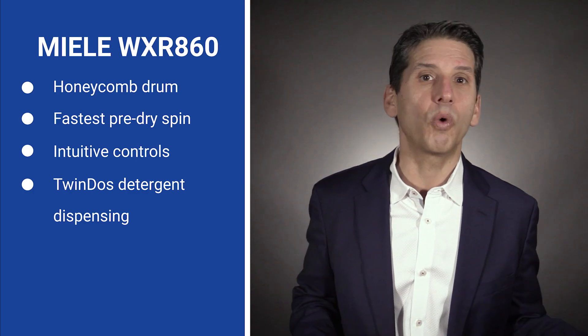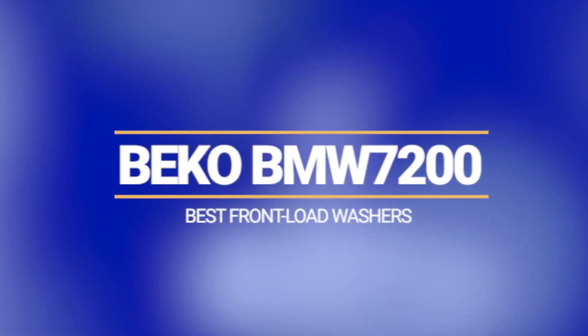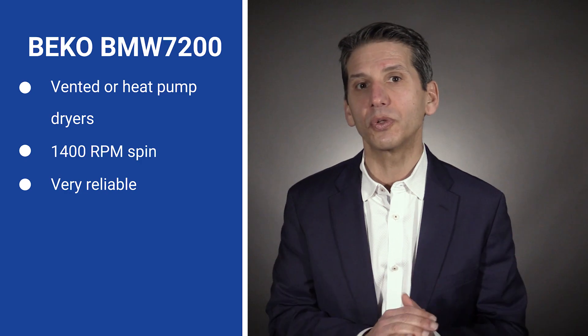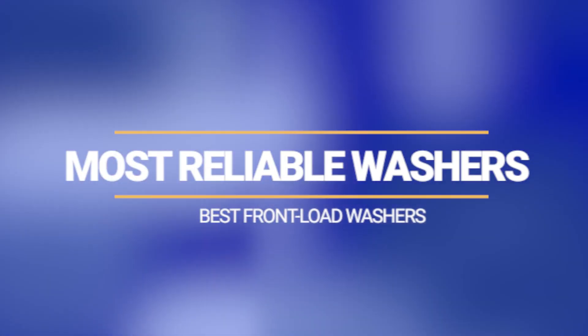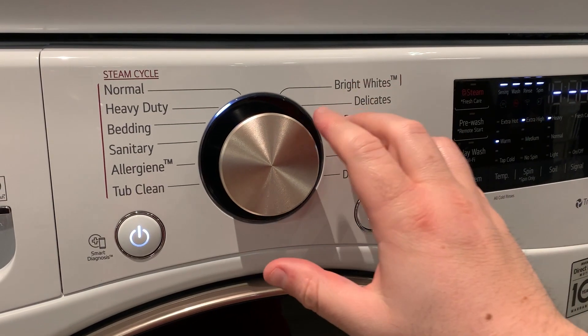Miele also includes Wi-Fi connectivity. Beko is the only brand on this list offered with both a vented and a heat pump dryer option, and was the first in the US with heat pump laundry. Their washers have 15 cycles and a 1,400 RPM spin speed, second only to Miele at 1,600 RPM. Their 5.2% service rating in the first year is excellent. LG is the most reliable at just under 4%. The average appliance needs service 9.5% of the time in the first year, while the average front loader is about 6%. Front loaders are the most reliable major appliances, only behind electric and gas ranges. However, repair can be expensive for the direct drive motor.